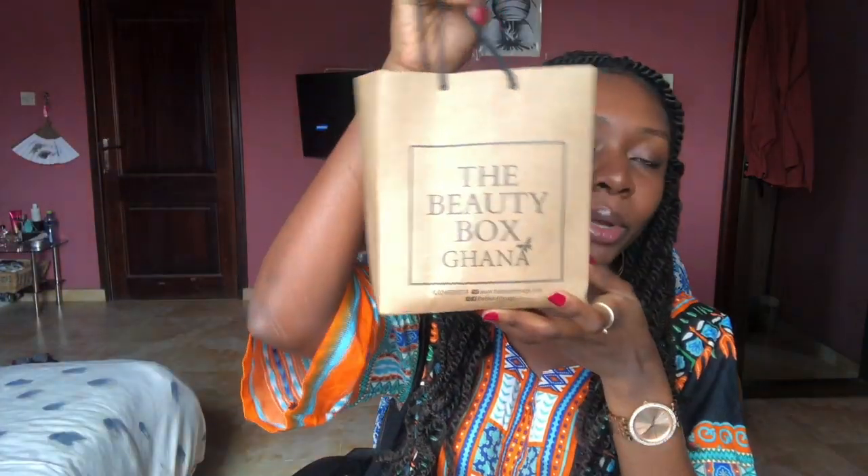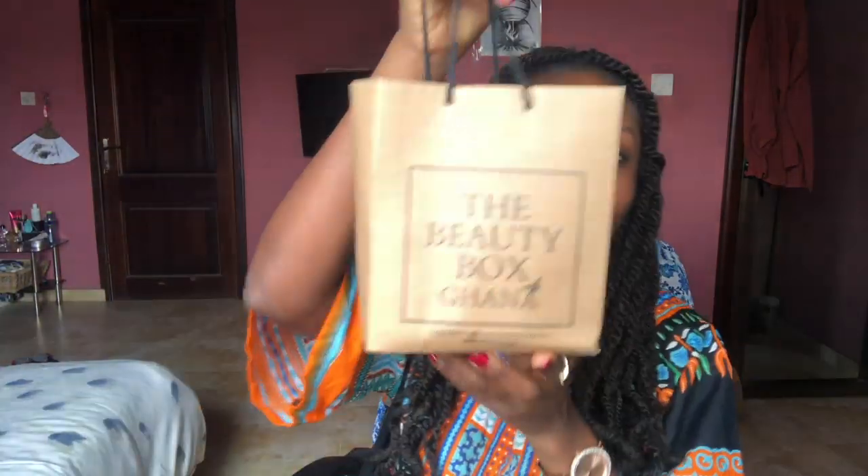I got some skincare products, some hair care products, and just a few more things, so we'll quickly go through it. The first online shop I bought from was called The Beauty Box Scanner. My items came in this little cute bag, and it has all their information down below. Let's get into the things I got — I'll also tell you the prices of everything.